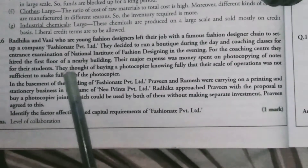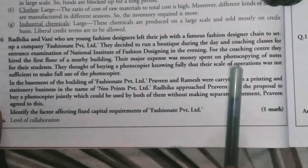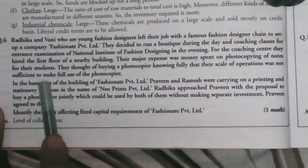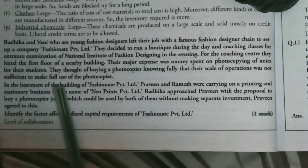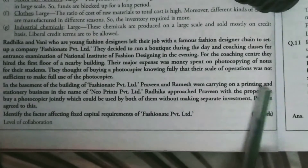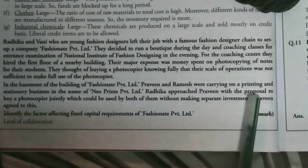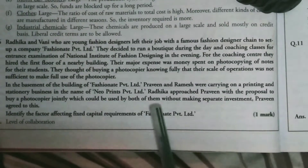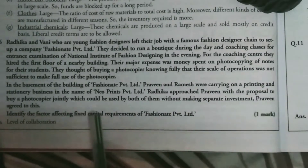Their major expense was money spent on photocopying notes for the students. They thought of buying a copier, knowing fully that their scale of operations was not sufficient to make full use of the photocopier. In the basement of the Fashion Aid Private Ltd building, Praveen and Ramesh were carrying on a printing and stationery business in the name of New Prints Private Ltd. Radhika approached Praveen with the proposal to buy a photocopier jointly, which could be used by both of them without making separate investments. Praveen agreed to this.